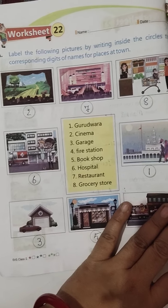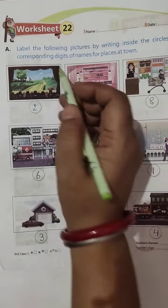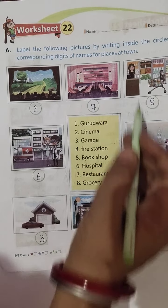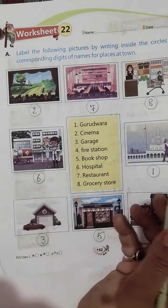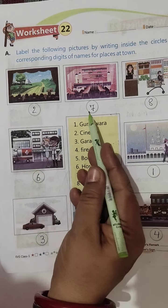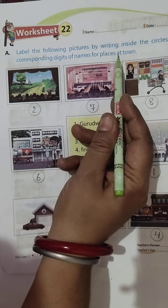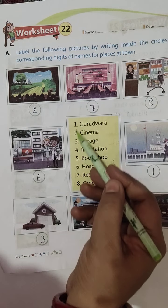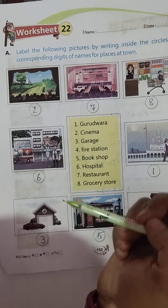So the very first question is: Label the following pictures. Aapko in following pictures ko label karna hai by writing inside the circle. Aur beech mein jo column diya hai, uske circle mein likhna hai ki kaun se number ka hai. Corresponding digits of name for place at town — aapko jo digits diye hain, 1, 2, 3, woh us picture se match karte hain, uske saamne likhni hai.